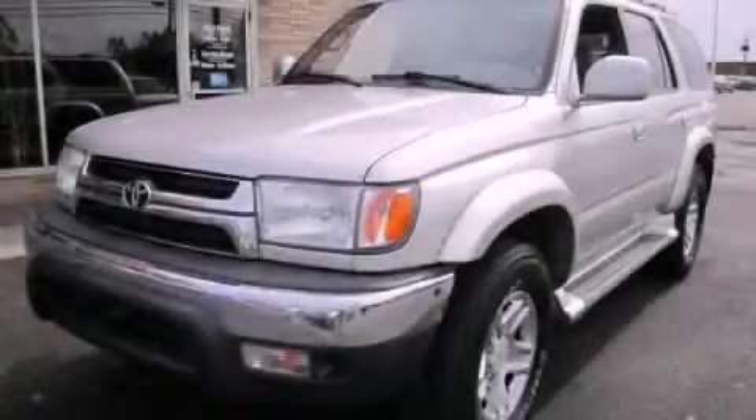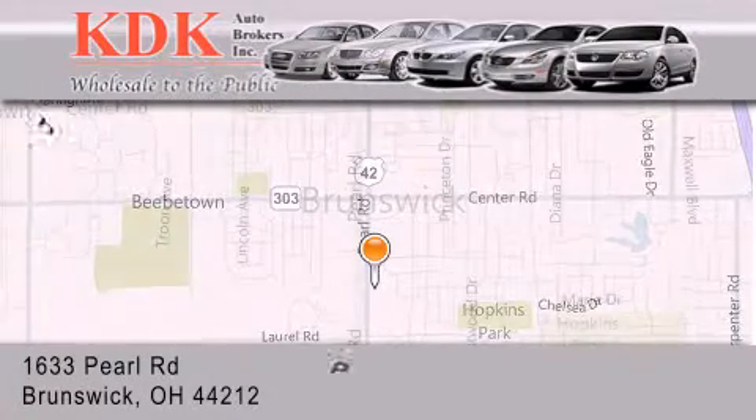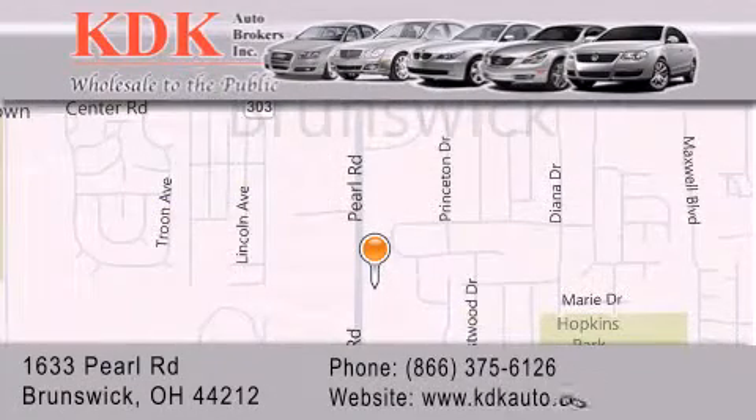Contact us today to arrange your test drive. Thank you for considering KDK Auto Brokers in Brunswick, Ohio, for your next pre-owned vehicle. For additional information, please visit our website, give us a call, or stop by our dealership.